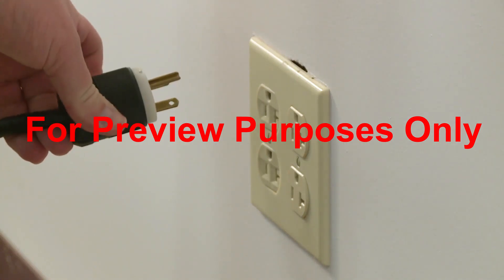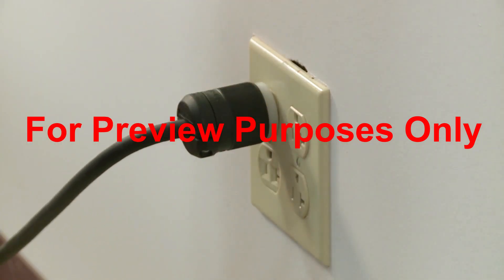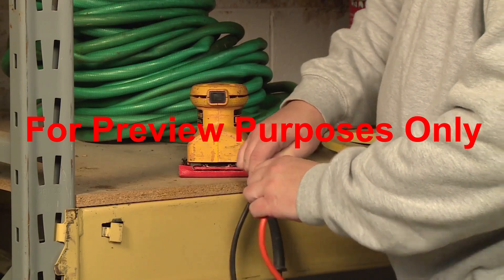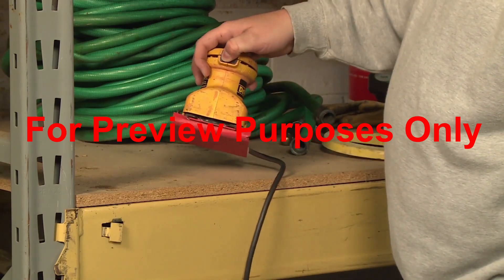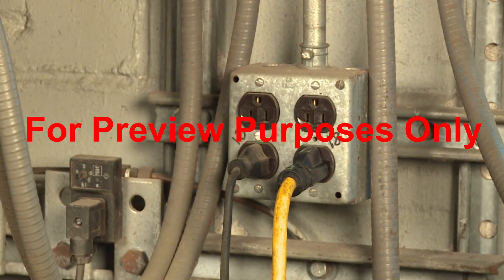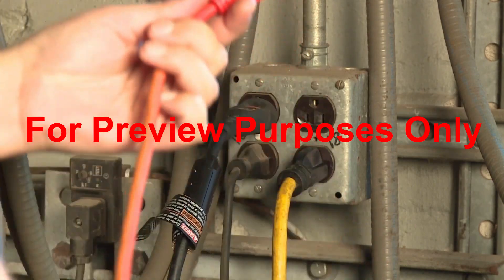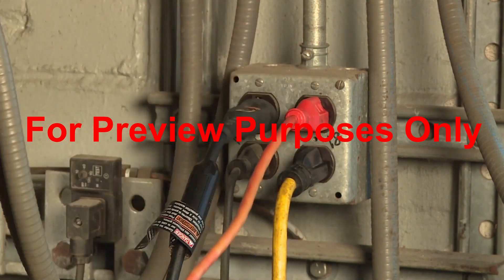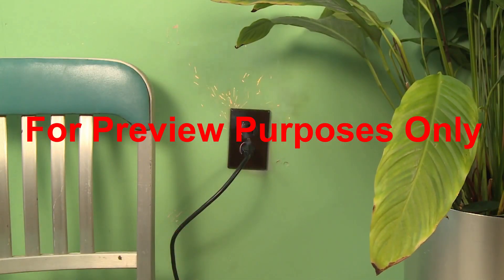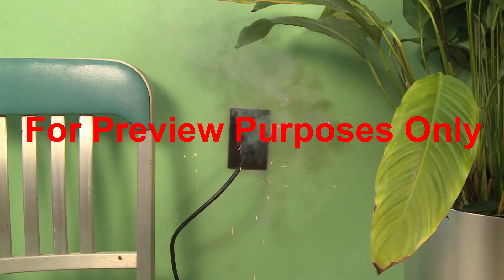So how do electrical outlets work? You could think of an outlet as half a circuit that's waiting to be completed. When you plug in an electrical device, you're attaching the rest of the circuit, which we complete when we turn the power switch on. But you have to be careful — plugging in too many pieces of equipment or connecting devices that draw too much power can overload the receptacle and the wiring that supplies it with power. An overload condition can cause the wiring to get hot enough to damage the equipment and possibly start a fire.